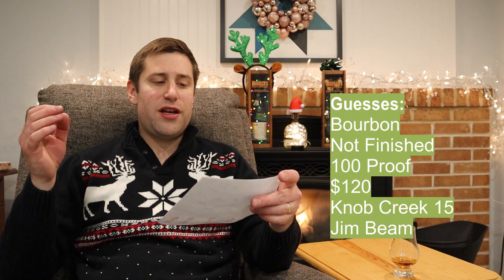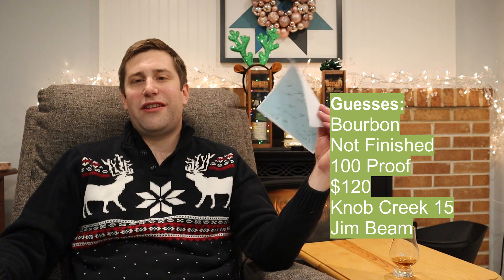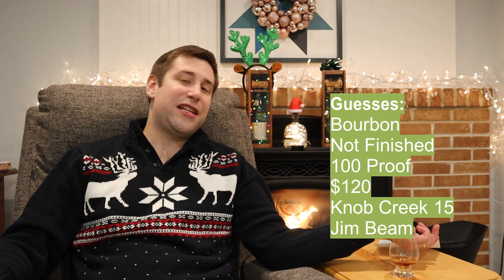Good. Take one more sip — oh, tons of oak, caramel, brown sugar, a little bit of vanilla in there. It's a hundred proof. This might be the quickest episode yet. Category: bourbon. Finish: no. Proof: one hundred. Price: one twenty. Bottle: Knob Creek 15. Distillery: Jim Beam, or Knob Creek to be more specific.